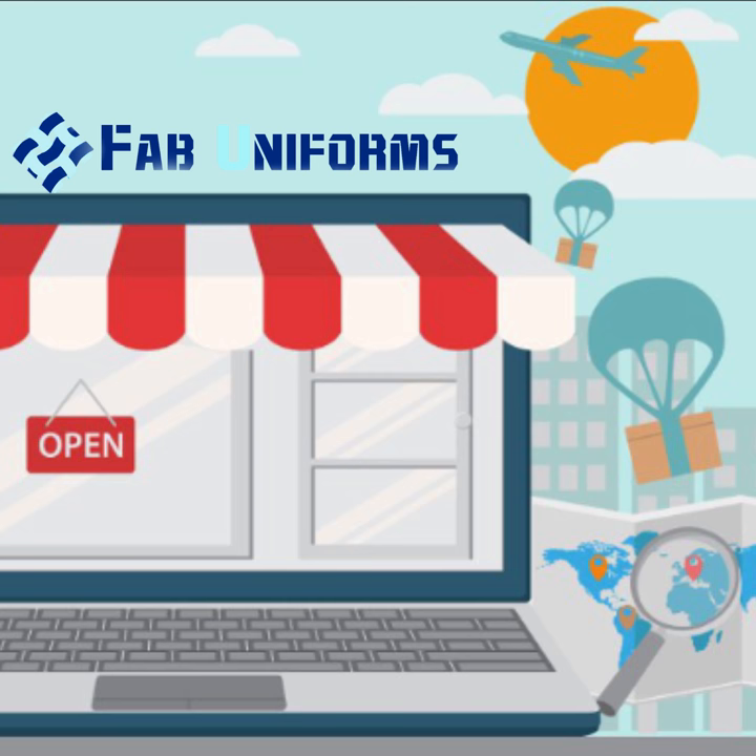Now you can order workwear online and get your product delivered at your doorstep. You can also order in bulk for your whole staff.